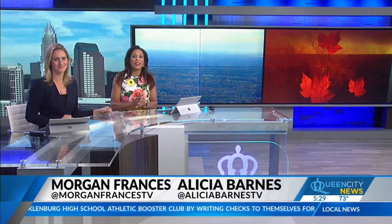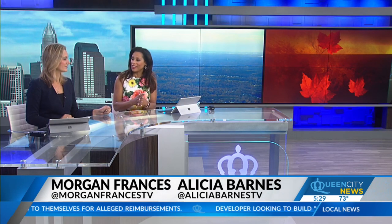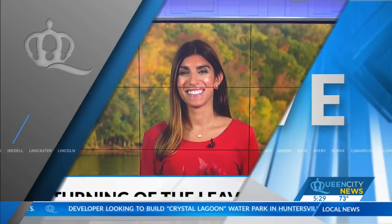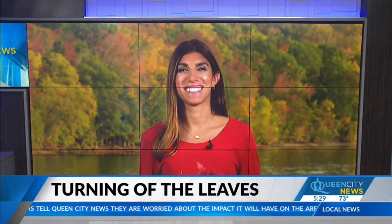It's the biggest tourism boom, and the Carolinas' fall colors are bringing leaf lovers from all across the Southeast into the Tar Heel State. Meteorologist Alisa Rafa met with experts to learn just how colorful our fall foliage was this year. She joins us live in Charlotte where our colors are turning.